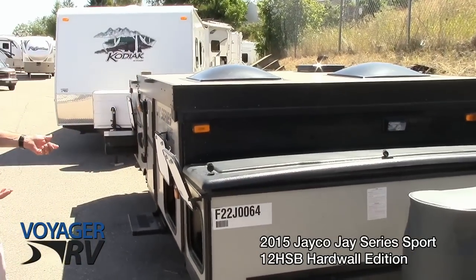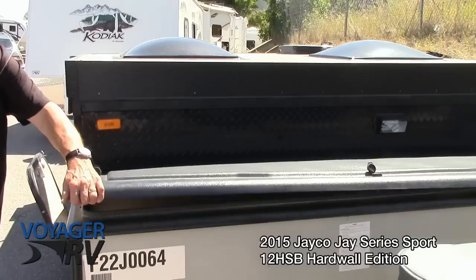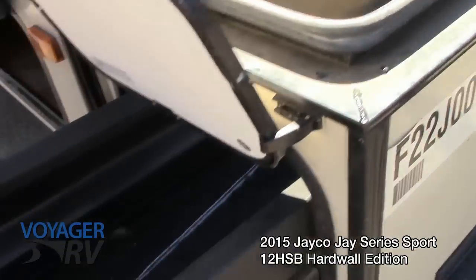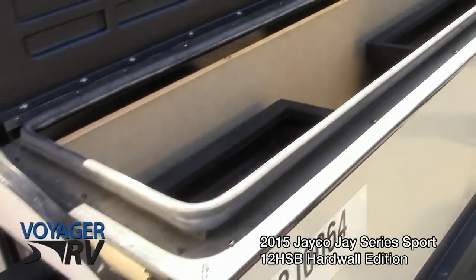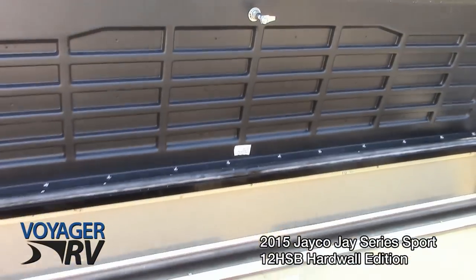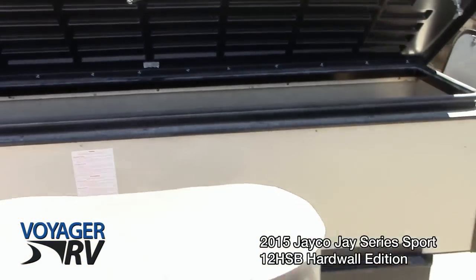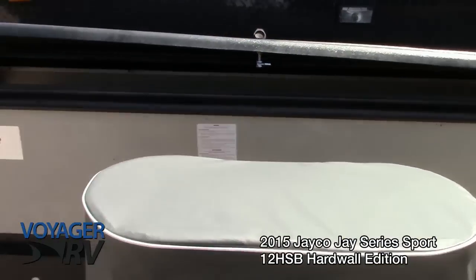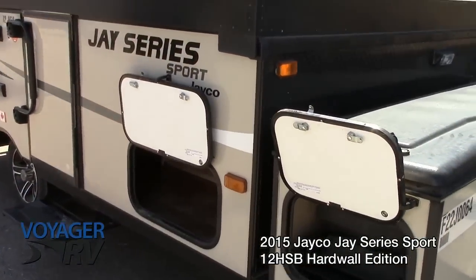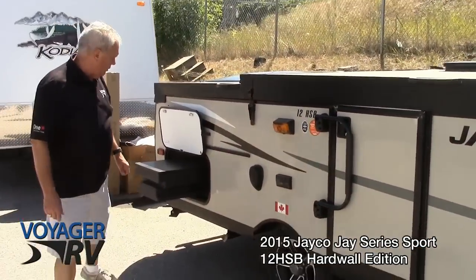This unit features a tremendous amount of storage with slide-out trays. They do make this model without those — without this storage pod — at a little bit lower price and a little bit lighter weight. This unit is under 19 feet long and under 2,300 pounds dry.